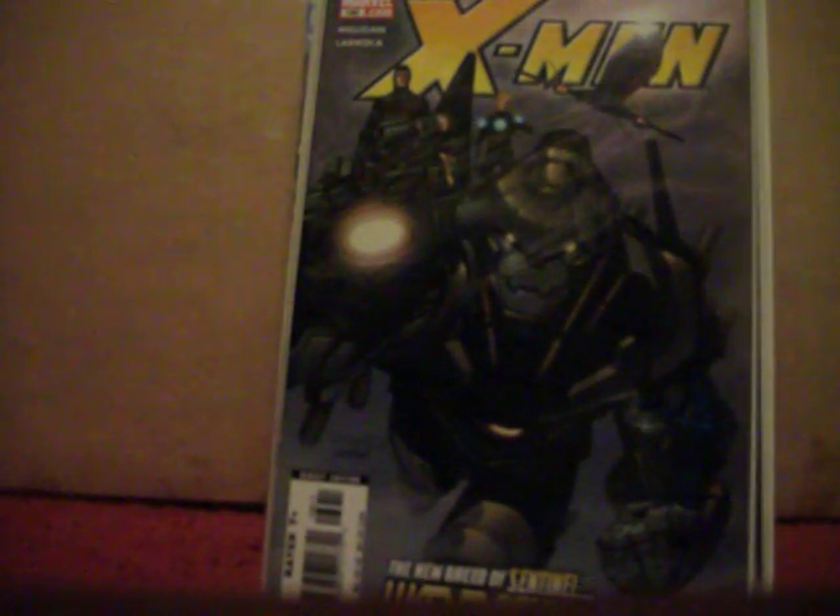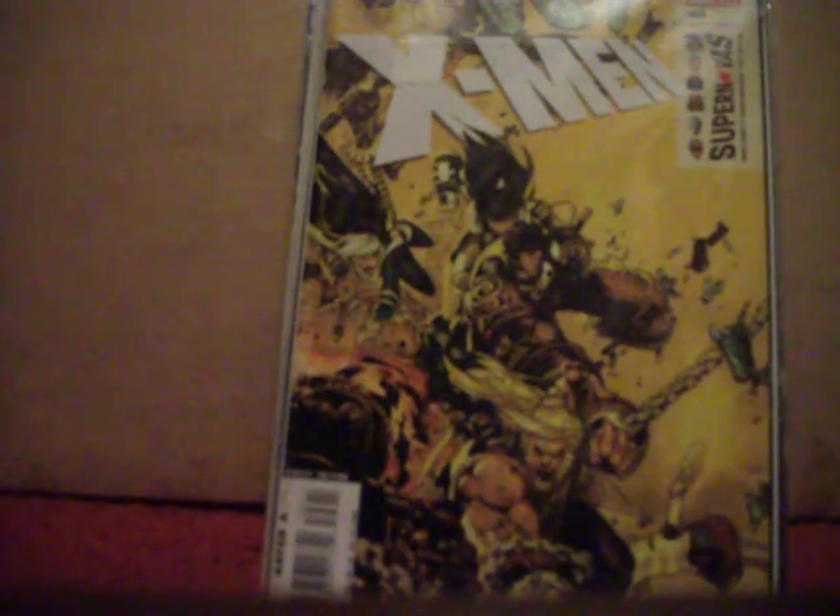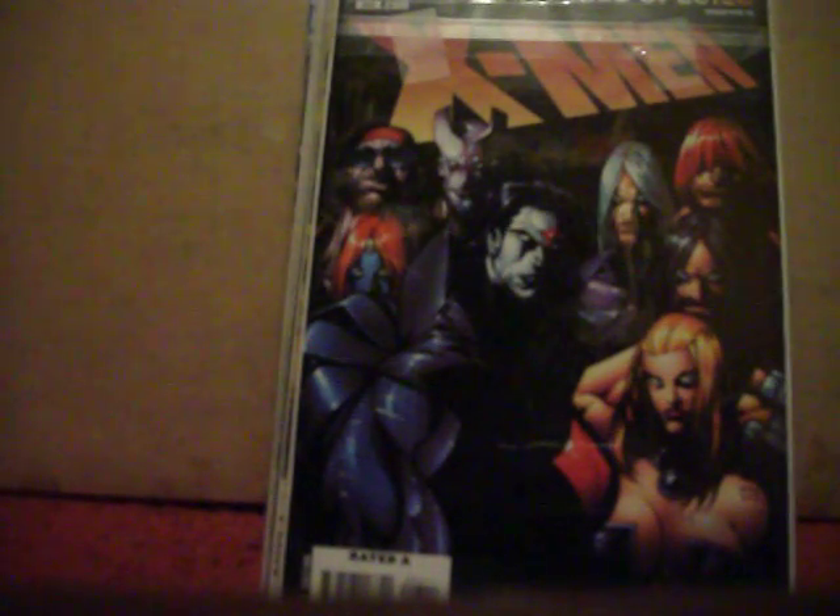X-Men number 186, 188, 191, 192, and 193. X-Men number 202, 203 — I really like that cover — 204, 208, and 209.